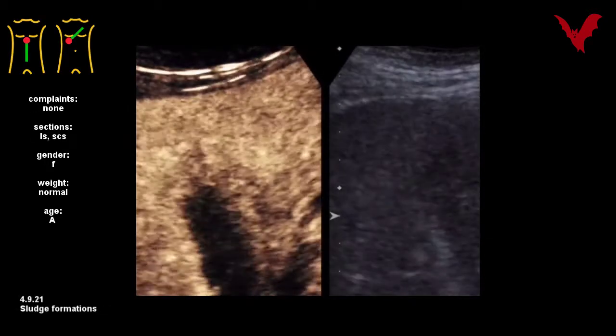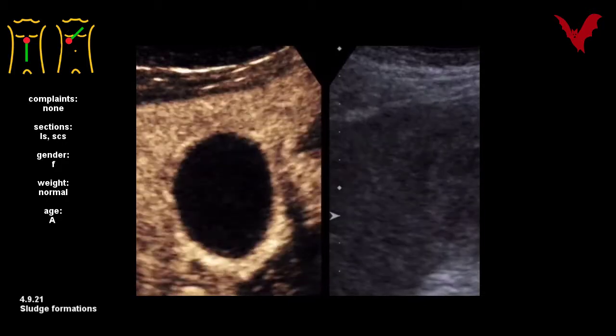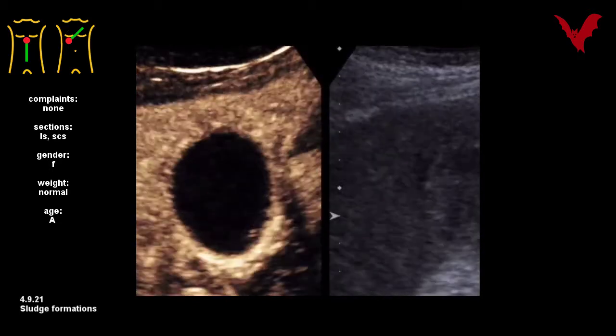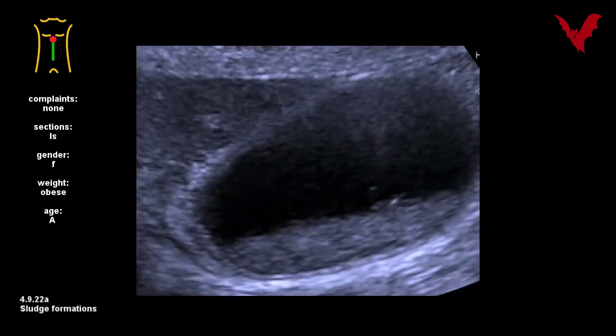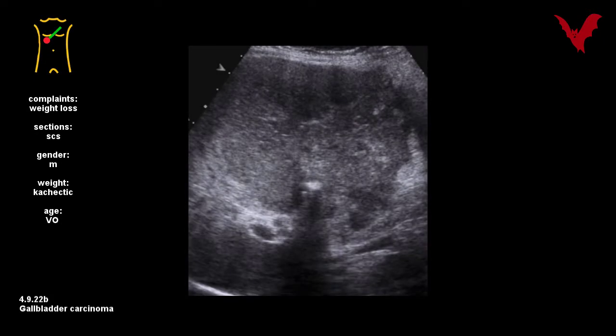These frightening-looking masses in the gallbladder in number twenty-one turned out to be harmless at operation. No real signs of invasiveness were seen with bubble studies in clinical ultrasound. The sludge formations in number twenty-two A were regarded as incidental findings only. On the contrary, in figure twenty-two B, invasive growth and lumen loss were indicative for malignancy — a picture from times before contrast bubbles.